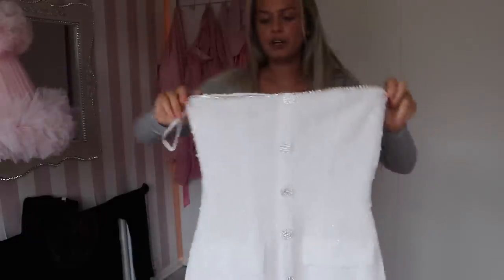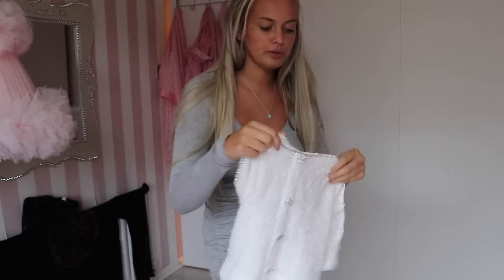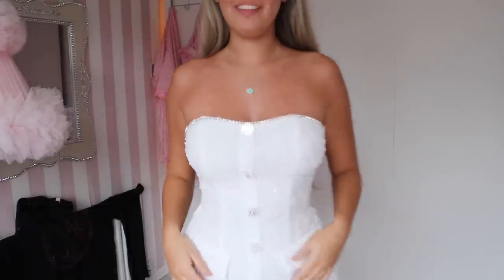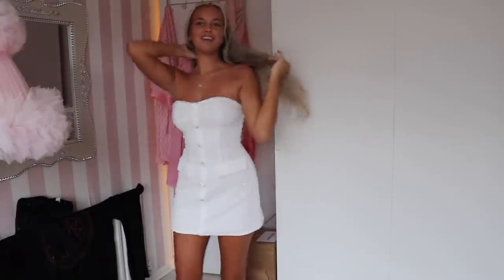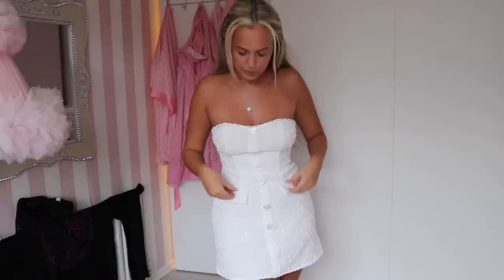Next up — this dress is amazing! It gives me sexy Chanel vibes. It's got diamonds down the front with little buttons, and it's actually quite thick so it won't be see-through. It also has that band bit at the top so it won't fall down. This is the dress on — absolutely gorgeous. I think this is my favorite. The detail is amazing, so flattering around the boobs and the waist. I feel like you could wear this anywhere. The pockets are fake but that's fine. I love it!